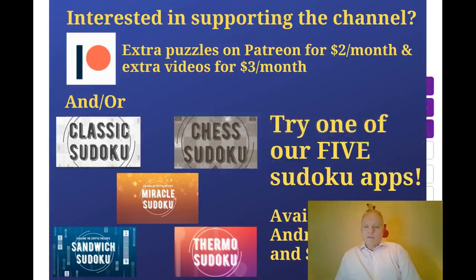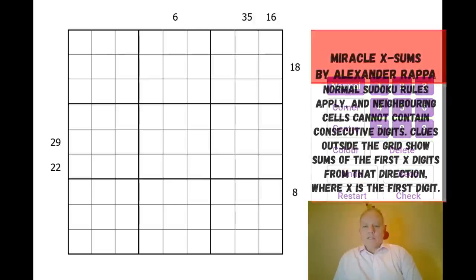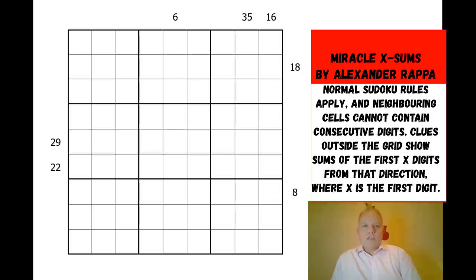Hello and welcome back to Cracking the Cryptic for today's second video, which is from the excellent constructor Alexander Rapper, who is definitely going to feature in our Cracking the Cryptic book. The Kickstarter campaign is still underway — do have a look at the link below the video. The more support we get, the more stretch goals we reach and the more interesting content will be in the book.